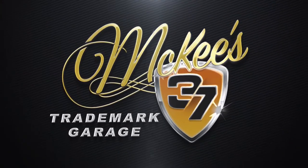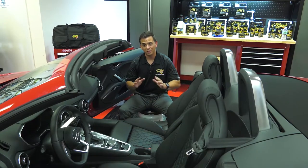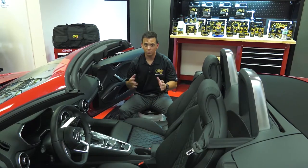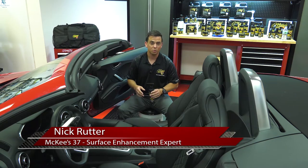Here's McKee's 37 Trademark Garage with Nick Rudder. Leather upholstery is the single most expensive option in every new car today, and it's also available in every new vehicle manufactured. Don't make the mistake that most people make, and that's cleaning it with household detergents.